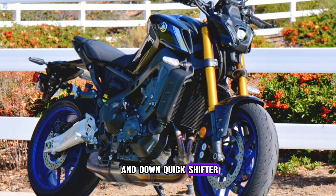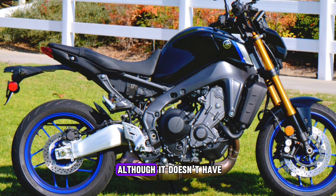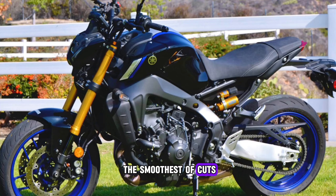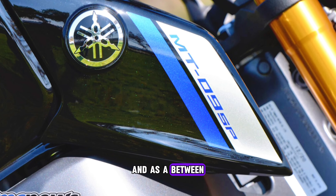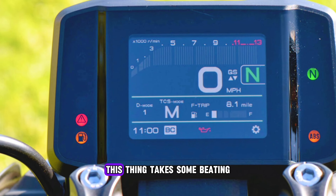Yamaha has fitted an up and down quick shifter to the gearbox — that's a nice touch, although it doesn't have the smoothest of cuts. This is a bike with serious attitude, and as a between-the-lights street bike, this thing takes some beating.